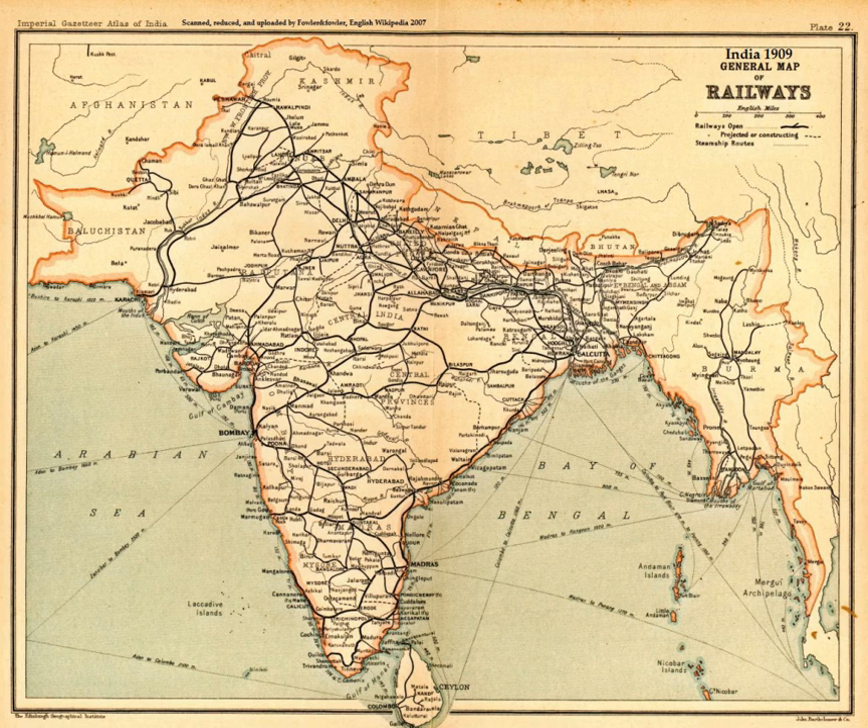The history of science and technology in the Indian subcontinent begins with prehistoric human activity in the Indus Valley Civilization to early states and empires. Following independence, science and technology in the Republic of India has included automobile engineering, information technology, communications as well as space, polar, and nuclear sciences.